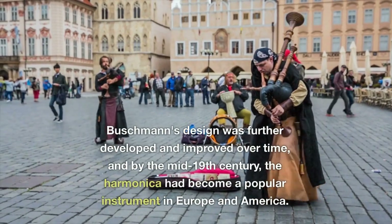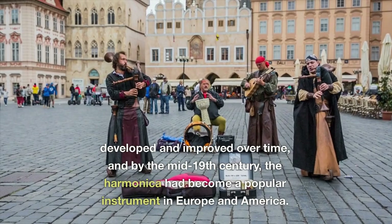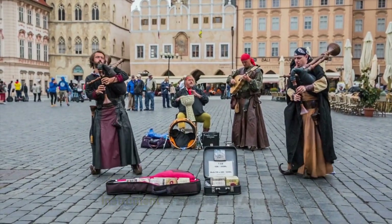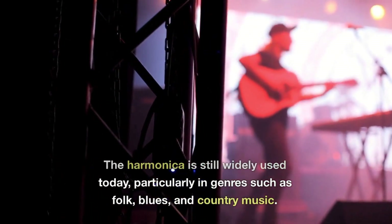Buschmann's design was further developed and improved over time, and by the mid 19th century the harmonica had become a popular instrument in Europe and America. The harmonica is still widely used today, particularly in genres such as folk, blues, and country music.